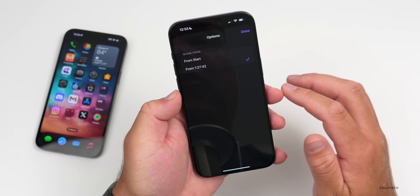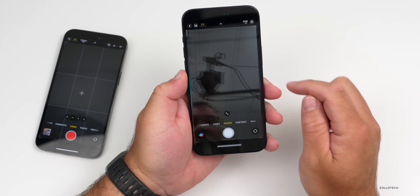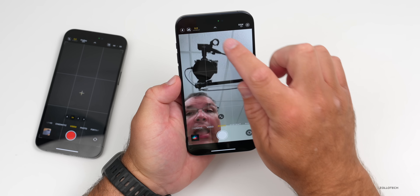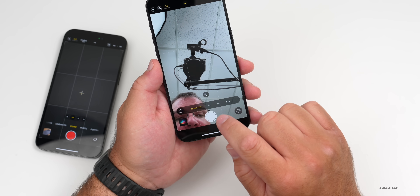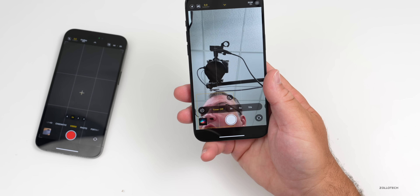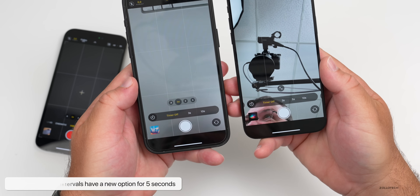There are a couple of earlier beta features I wanted to share. The first has to do with the Camera — when taking a photo and setting a timer, you can now do that in three-second, five-second, or ten-second intervals. In the previous update we could only do three seconds or ten seconds, so they've added the five-second option.